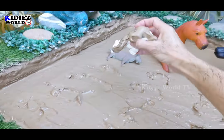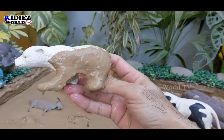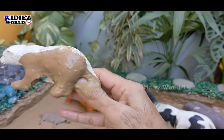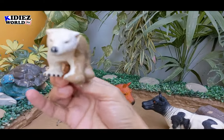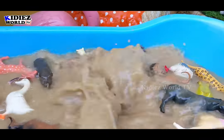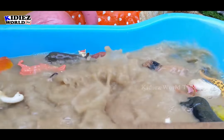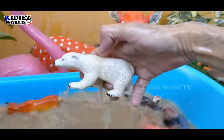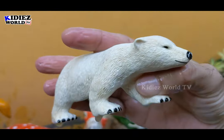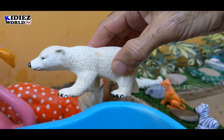Now we have a few more. The next one we have is a polar bear — the biggest carnivore animal we have in our mud ground today, the beautiful white animal. Let's make him clean. Here we go — polar bear, the big white animal.